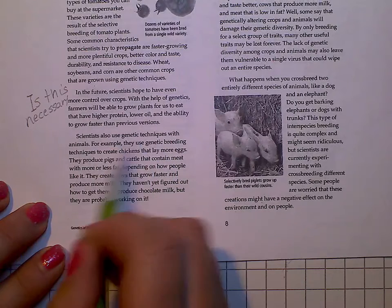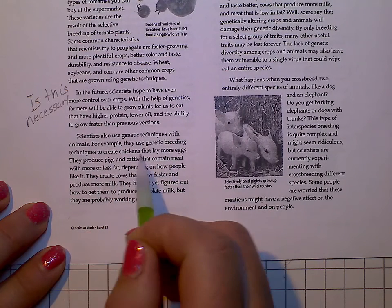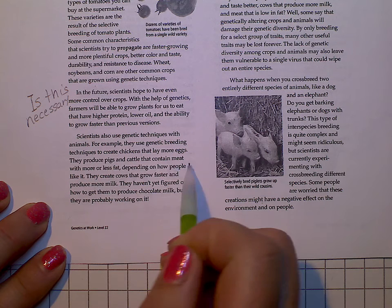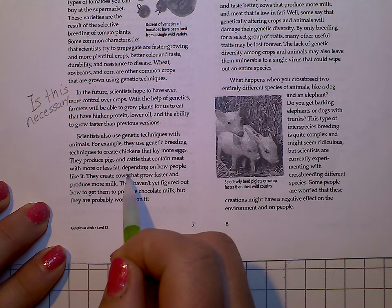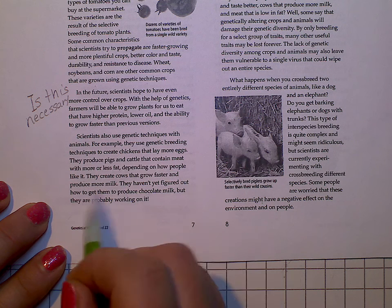Scientists also use genetic techniques with animals. For example, they use genetic breeding techniques to create chickens that lay more eggs. They produce pigs and cattle that contain meat with more or less fat, depending on how people like it. They create cows that grow faster and produce more milk.